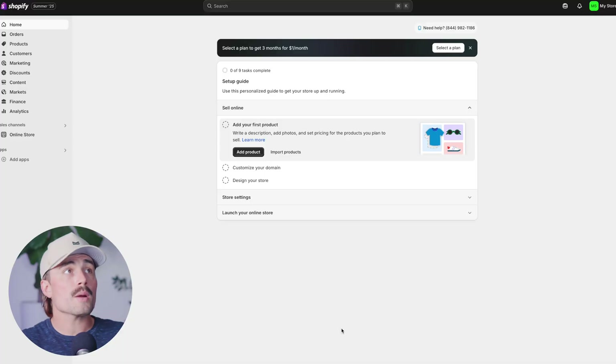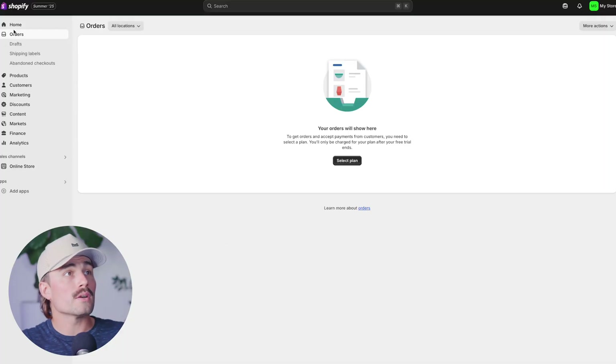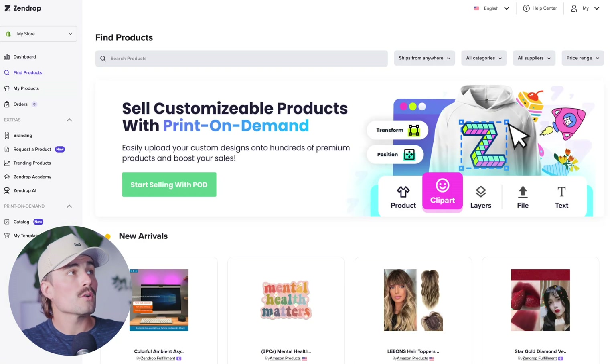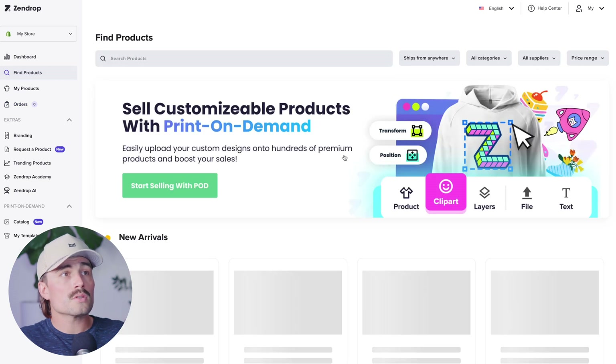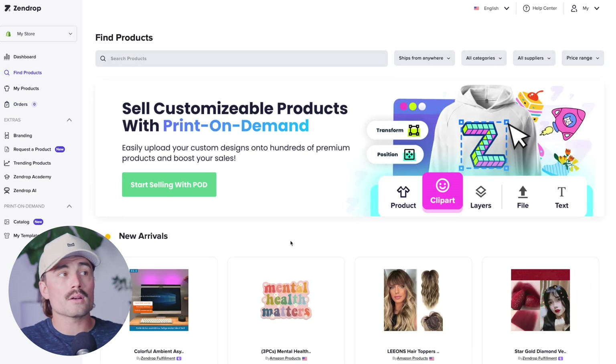This is where the plan you're on starts to matter. In your Shopify store, you'll be able to see your orders under the orders section. Once they start coming in, you'll also be able to see them inside Zendrop. While inside Zendrop, this is also where you can go ahead and find products. You can click on 'Find Products' and start browsing trending products that are already on the platform.